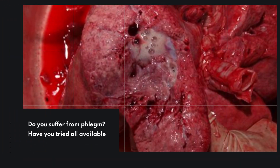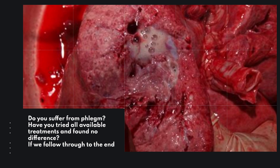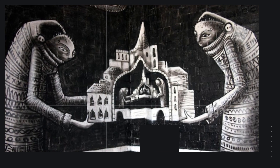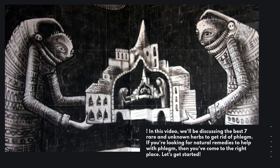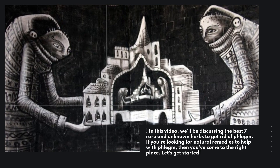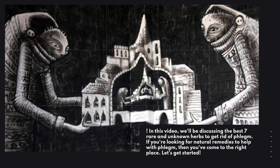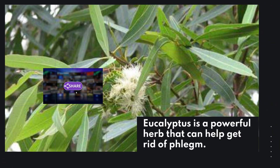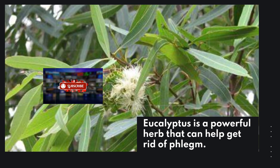Hello and welcome to the health and beauty channel. Do you suffer from phlegm? Have you tried all available treatments and found no difference? In this video, we'll be discussing the best seven rare and unknown herbs to get rid of phlegm. If you're looking for natural remedies to help with phlegm, then you've come to the right place. Let's get started.